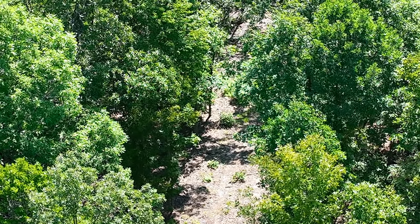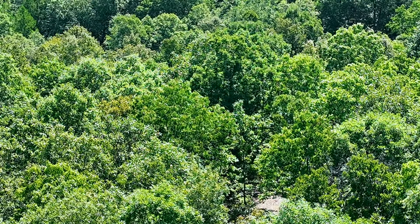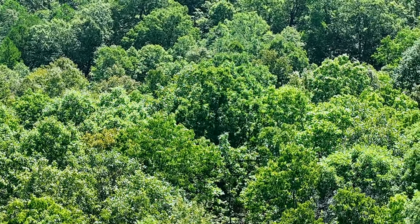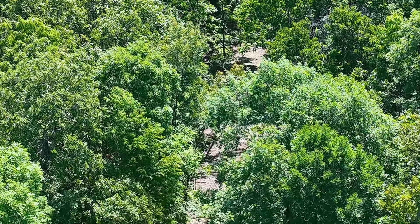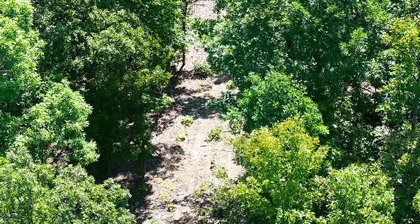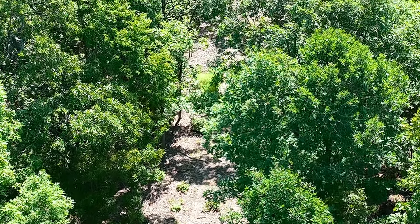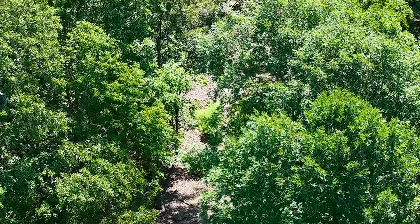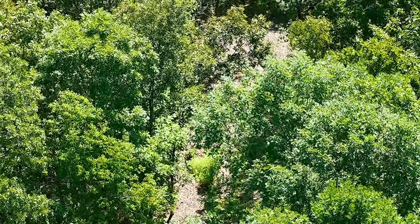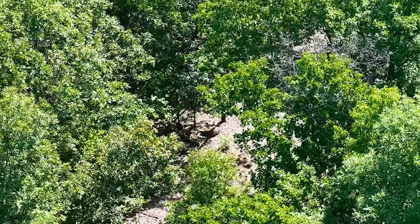The driveway was probably cleared three or four months before this video was done. The property had been leased out for hunting and is now available for sale. This video is going to be pretty recent — if it wasn't taken this summer, then it was taken toward the end of last summer — so either way you get a recent video.